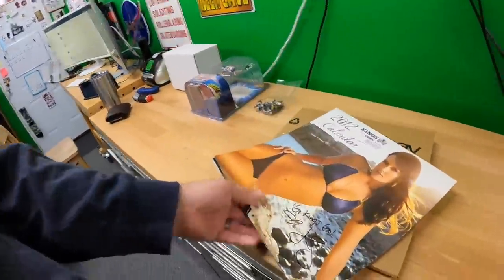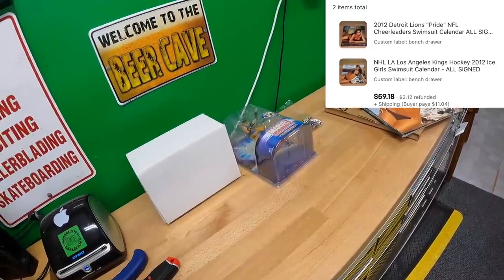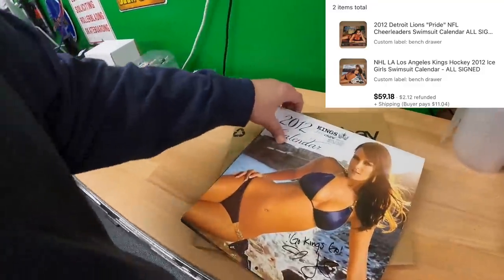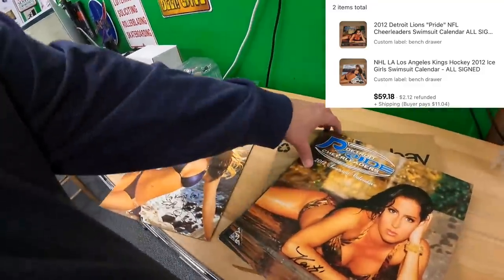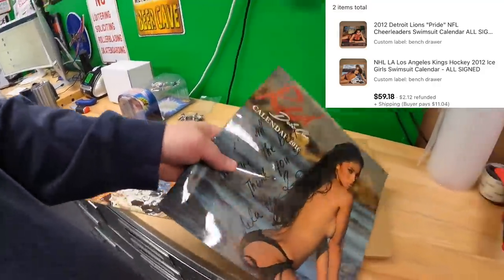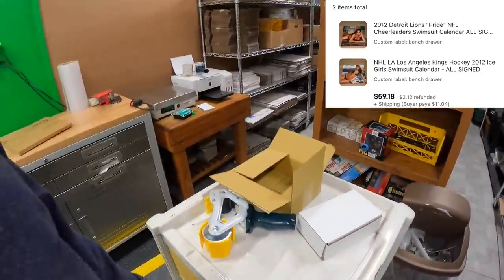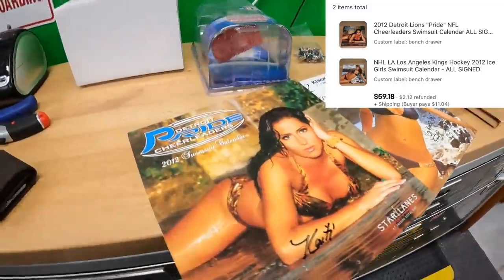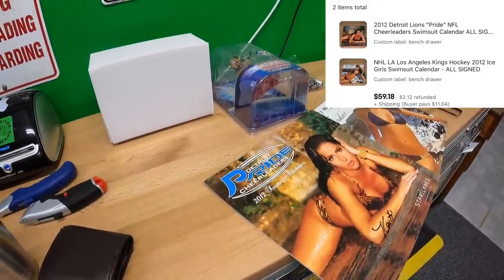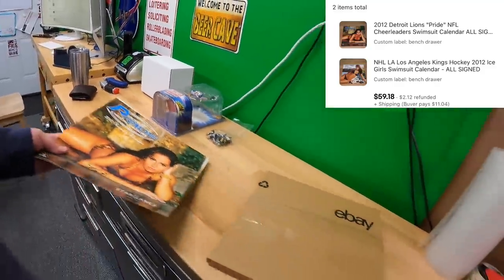I also sold two calendars — Lions Pride and Los Angeles Kings. These are signed calendars, sold for a total of $59.18 plus shipping on top.